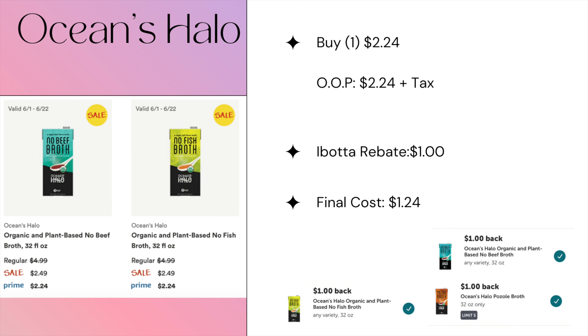For Ocean's Halo broth, you can pick one up at $2.24 on Prime, and iBotta is giving back a dollar, making the final price just $1.24.